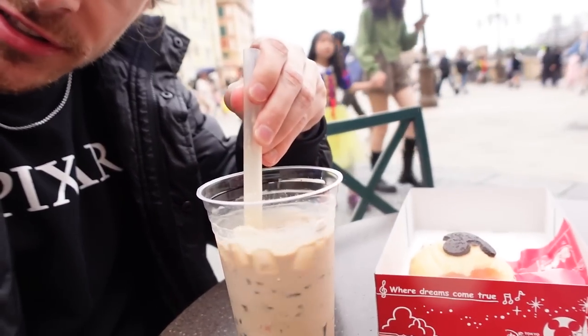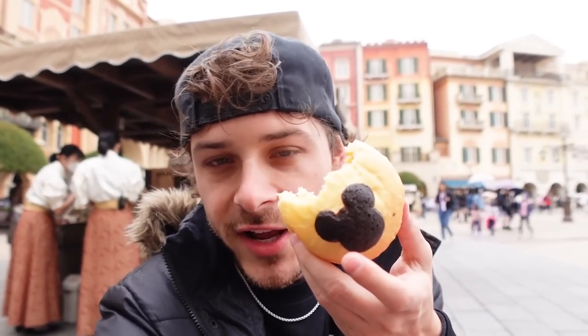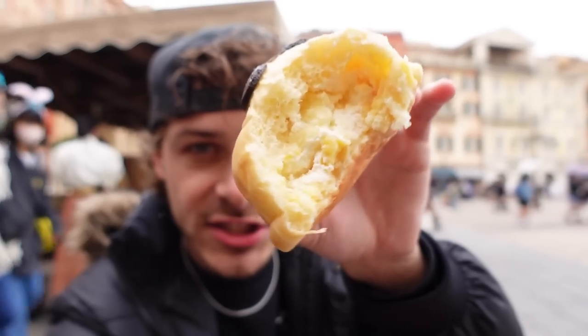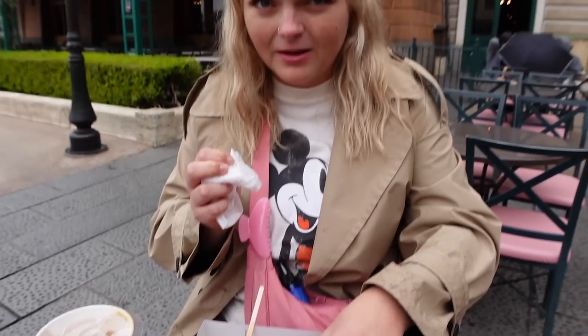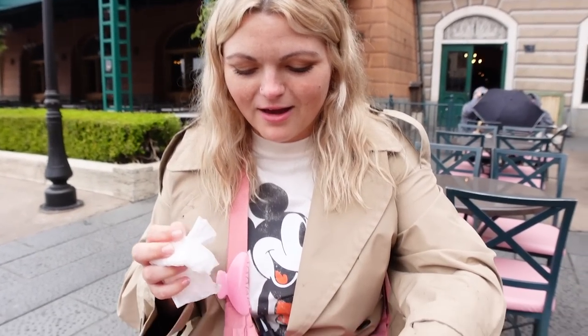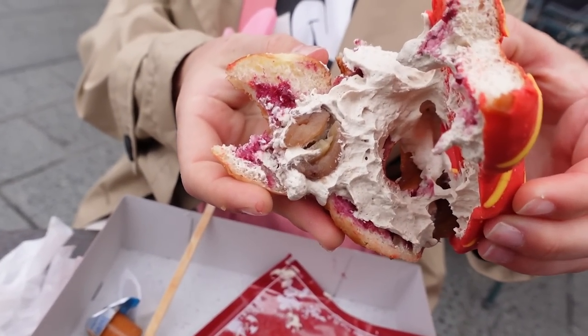The lady at the front told me to stir this up first. It's literally like iced coffee with boba, but also coffee jelly at the bottom. It's starting to rain a little. The Mickey brioche has a full custard filling, but it's super whipped and very light — it almost tastes like whipped cream. How is your Mickey donut? It's good. There are full chestnuts in the middle — chestnut reveal!